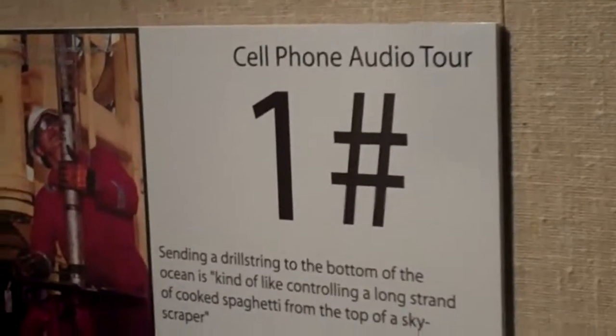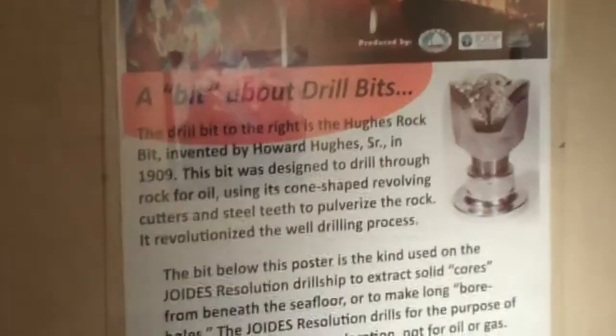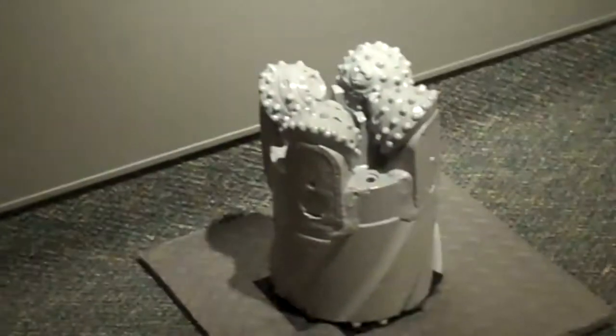Turn left — there's our first cell phone stop sign. Images came to us from Texas Maritime Museum. Over on this wall here we have a poster that we made talking about drill bits, with some text and graphics from Texas Maritime. And down here on the floor is our drill bit.